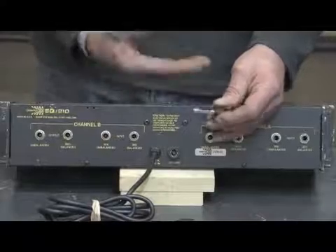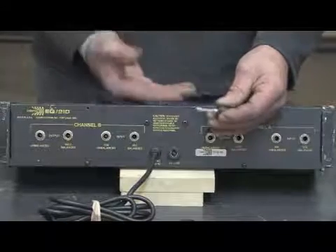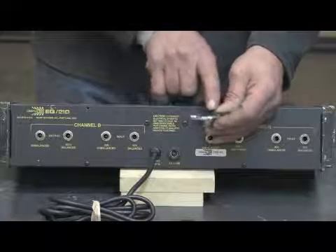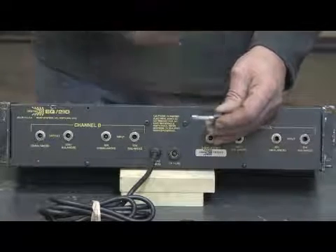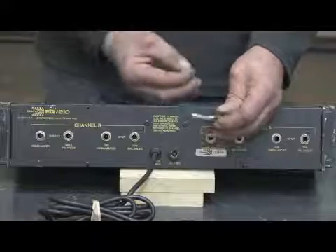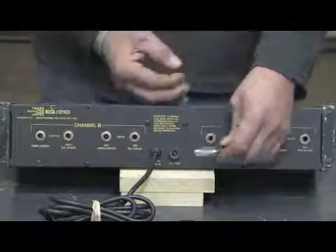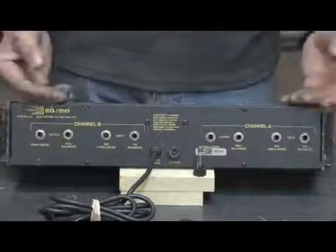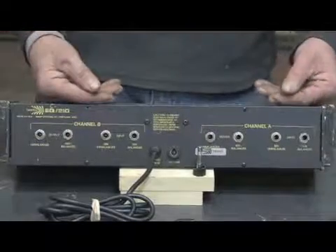Sometimes fuses over time and age just wear out and get old and they'll burn out through natural causes. In that case you can simply replace the fuse and retest it. If it pops the fuse again, you know that you've got a malfunctioning device and something inside this unit has malfunctioned or shorted or worn out and caused a fuse to blow.